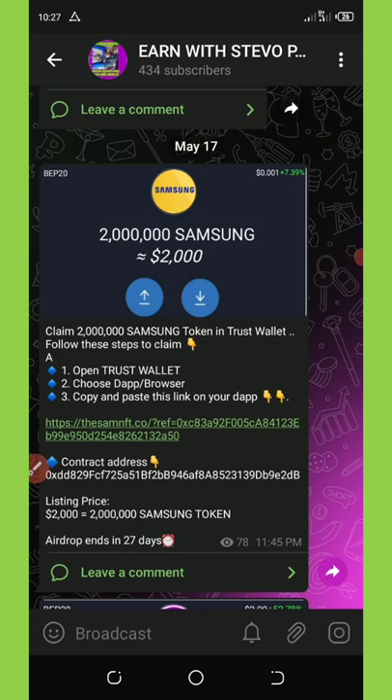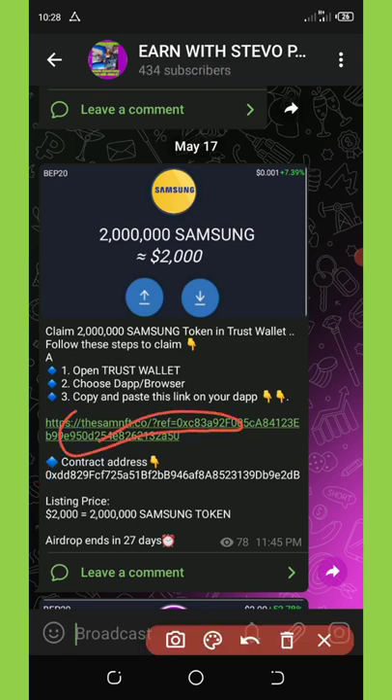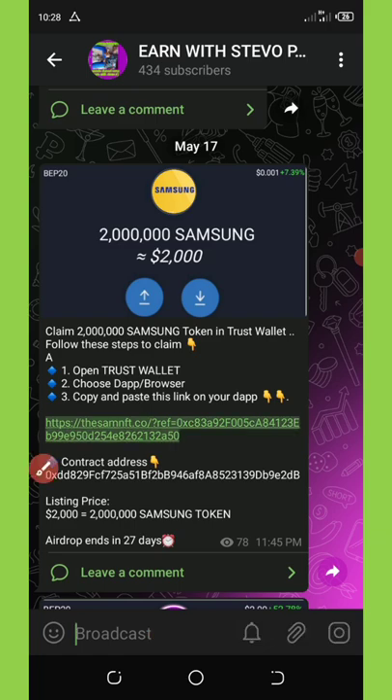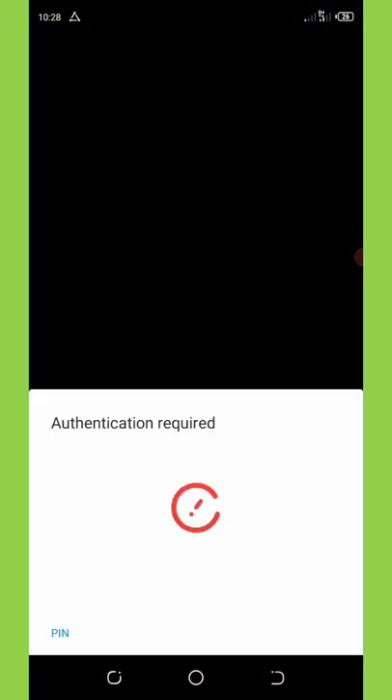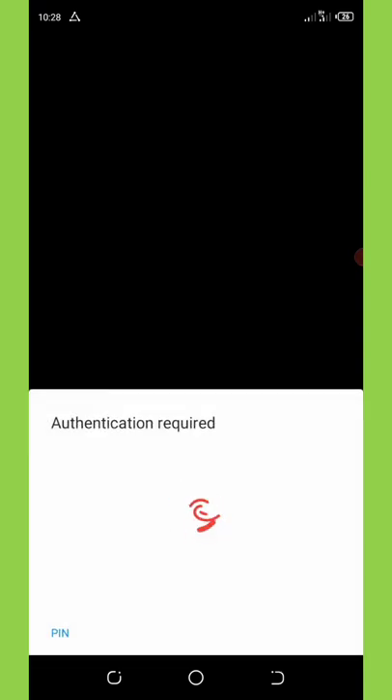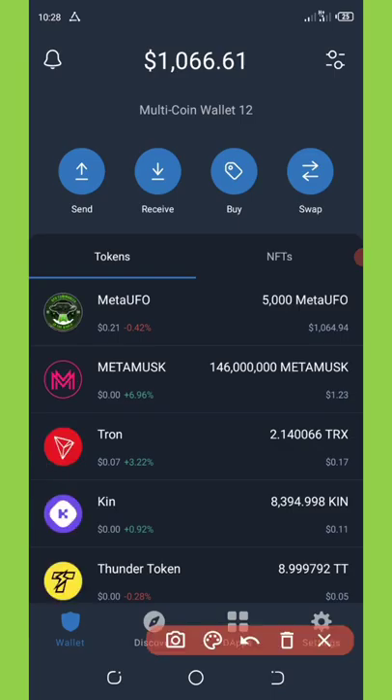First of all, click on the link below this video description, which will take you to my Telegram channel where you'll be able to copy out the first link. That is the airdrop link. Once you click on it, click copy, then go to your Trust Wallet app and unlock it. Once unlocked, go to the DeFi section.